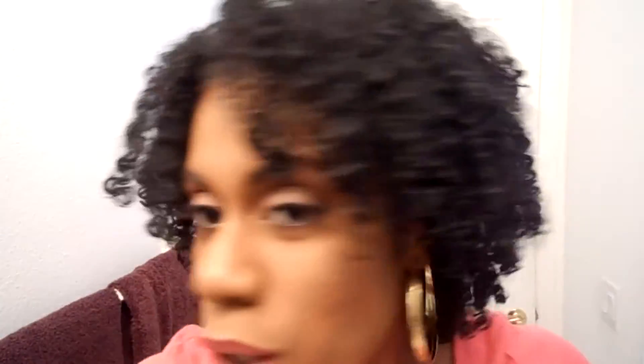My hair is 100% dry at this point. This one gave me nice, fluffy, shiny curls, and I was pretty impressed with that. I know the real test is day two, day three, so on and so forth.